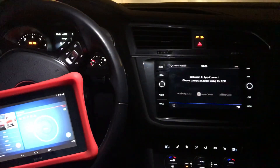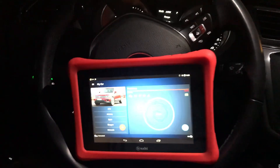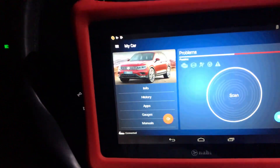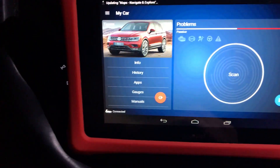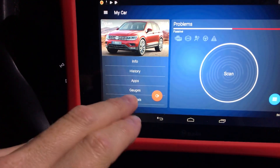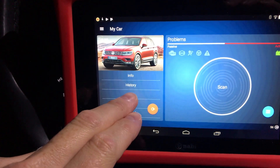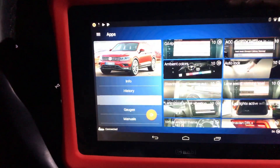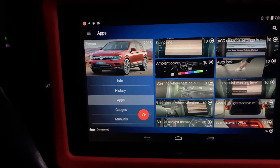OBD11, 2018 Tiguan. I want to show you how easy it is to code with the credits. I'm already connected to the car, so I'm at the home screen where you can scan the car for anything, but let's look at the apps because that's what I want to show you. Boom — apps — so that's going to show you a couple of options that you have.